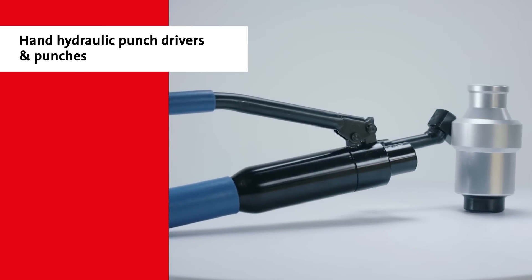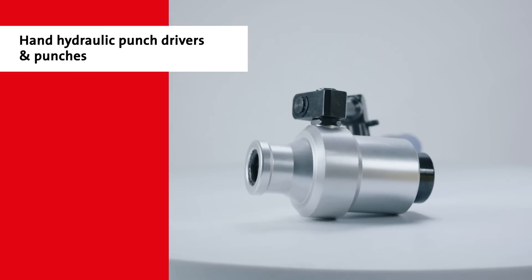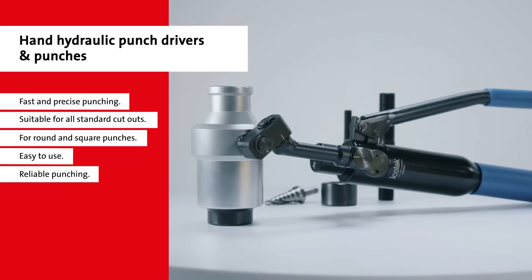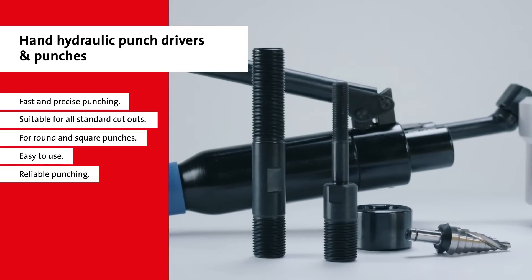With the hand hydraulic punch driver and ICOTech knockout punches, round and square standard cutouts can be punched within a few minutes. The tools are an ideal addition to all ICOTech cable entries.